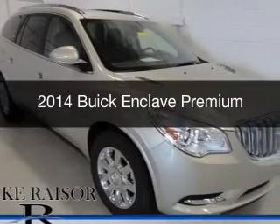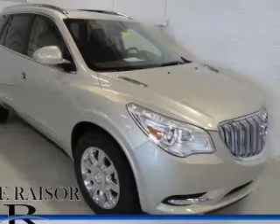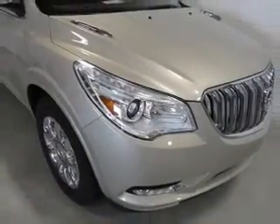This is a used 2014 Buick Enclave, powered by front-wheel drive, a 3.6-liter 6-cylinder engine, and a 6-speed automatic transmission.